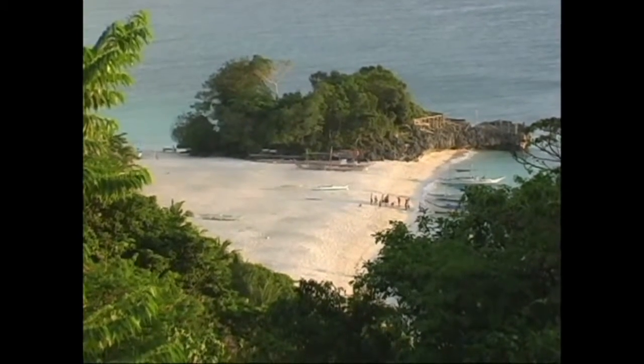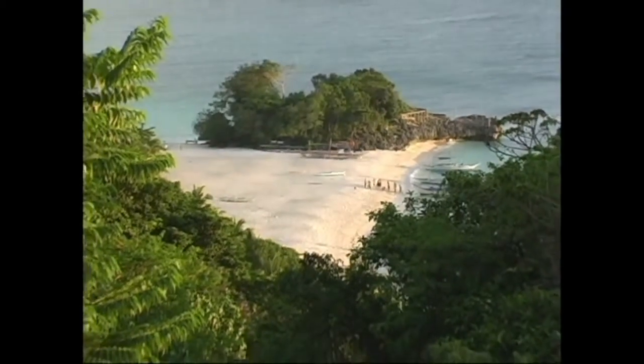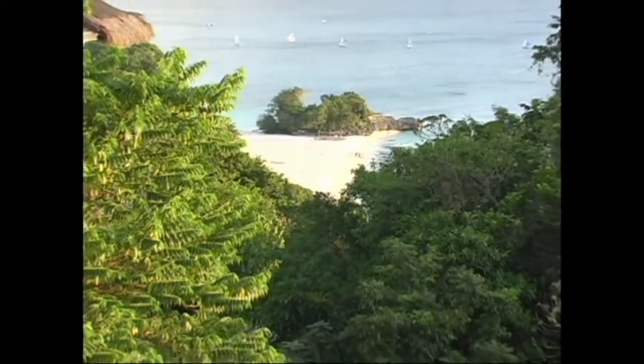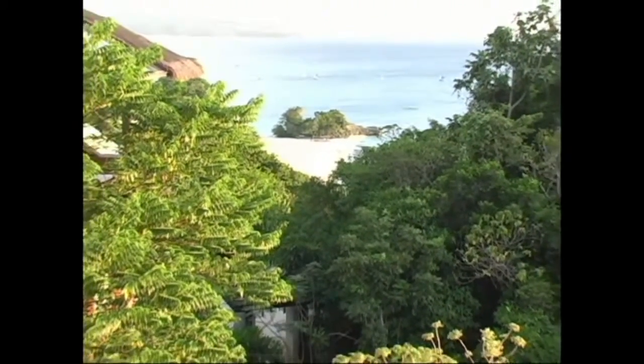Here's a great shot of Banyugan Beach from the lobby area of the Shangri-La. And as you can see, it's just absolutely beautiful. Look at the view from the lobby area as you enter the resort — it's absolutely awesome.